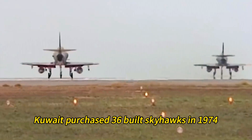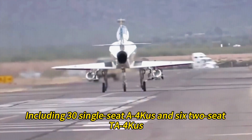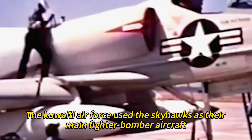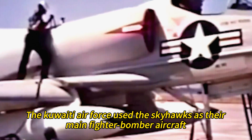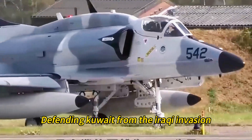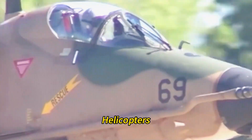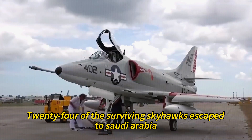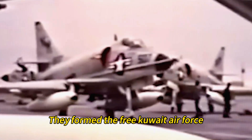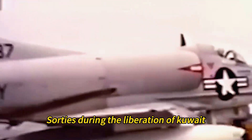Kuwait purchased 36 Skyhawks in 1974, including 30 single-seat A4CUs and 6 two-seat TA4CUs. The Kuwaiti Air Force used the Skyhawks as their main fighter-bomber aircraft. The Skyhawks participated in Operation Desert Storm, defending Kuwait from the Iraqi invasion, attacking Iraqi ground forces and helicopters. Twenty-four of the surviving Skyhawks escaped to Saudi Arabia, forming the Free Kuwait Air Force and flying over 1,300 sorties during the liberation of Kuwait. In 1998, Kuwait sold its remaining Skyhawks to Brazil.